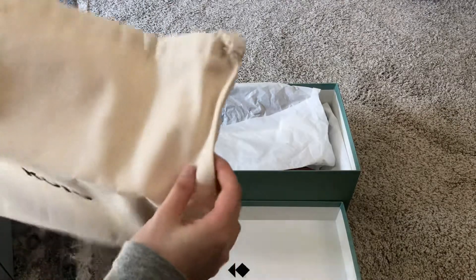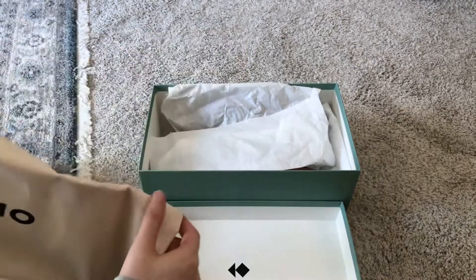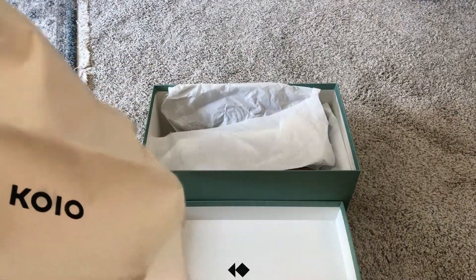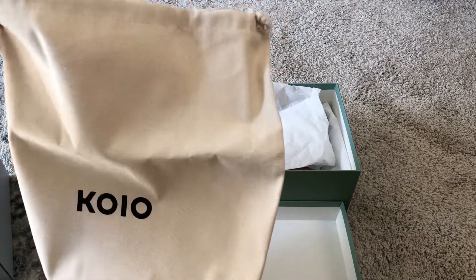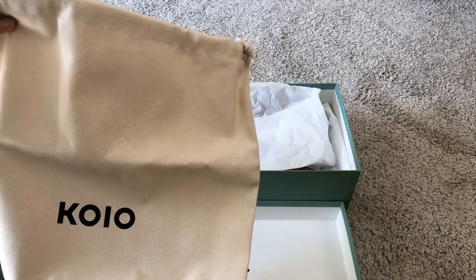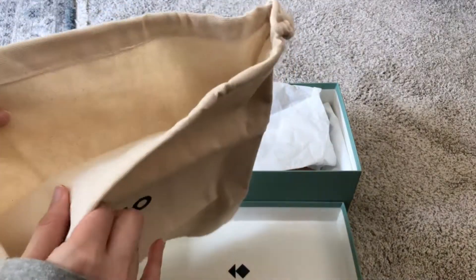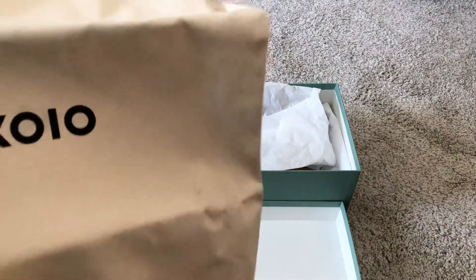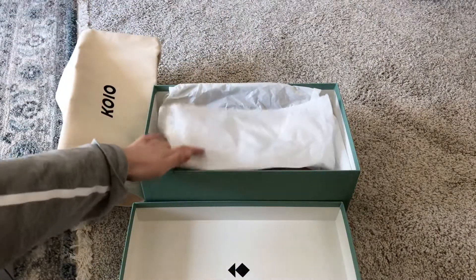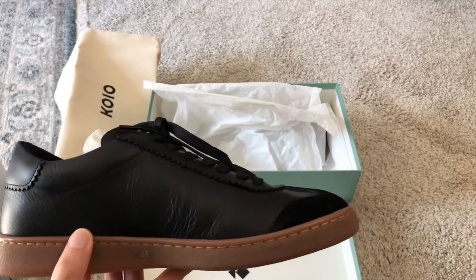So this is the first so-called luxury sneaker I have. My previous sneakers are all from Nike or Adidas — pretty typical fashion sneakers. The first thing I noticed is it comes with a dust bag, which is different from a typical sneaker brand. You usually wouldn't get a dust bag, and this is definitely a thick canvas, so it's a high quality dust bag.